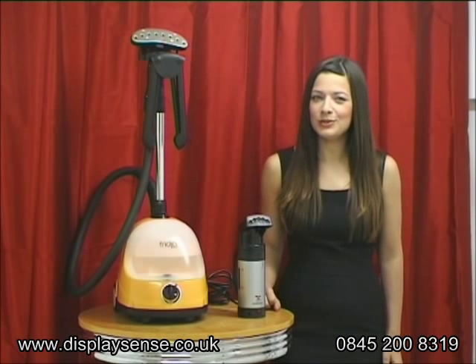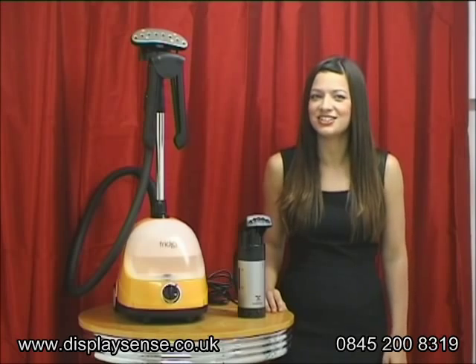Not only can you use a steamer on a wide variety of clothes, many come with attachments which allow you to work on other fabrics, such as upholstery and curtains.